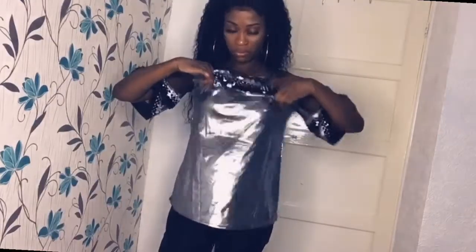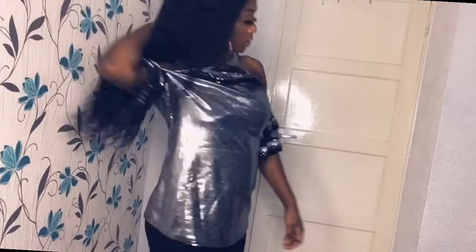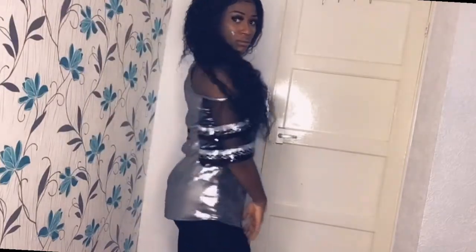This next top is amazing, guys — don't mind my tummy, I just finished eating. This top is amazing; look at it! I love this top so much. I think the color looks so nice on me, the design is something different — I never had anything like this in my wardrobe. It's very affordable and I love it so much.